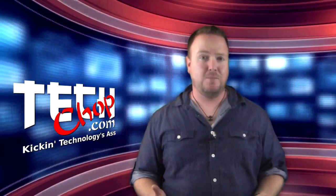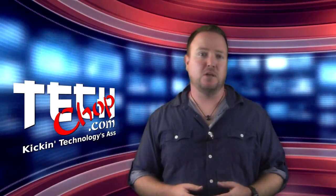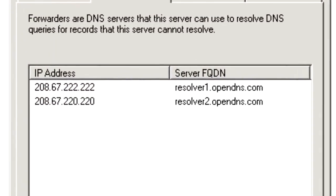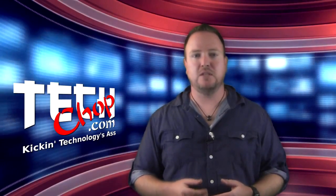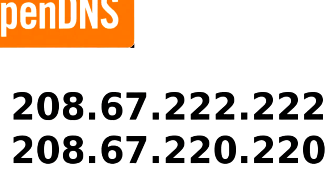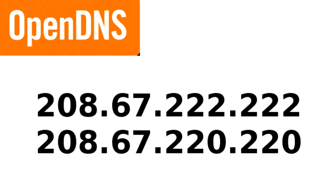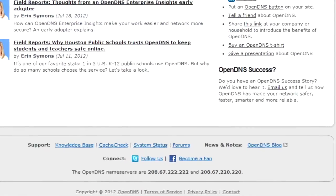So how do you set it up? Super easy. Once you have signed up for your free account, if you're managing a company network, what you need to do is change the IP address of your DNS forward lookup servers to point to OpenDNS instead of whatever you have in there — most likely the DNS servers your ISP gave you. The IP addresses for OpenDNS are 208.67.222.222 and 208.67.220.220. Don't worry, you don't have to remember that now because they have those IP addresses listed on every page of their website.